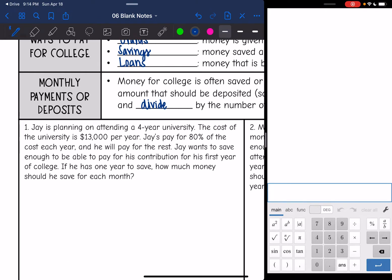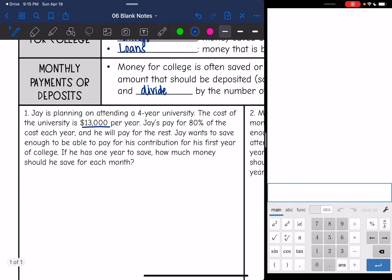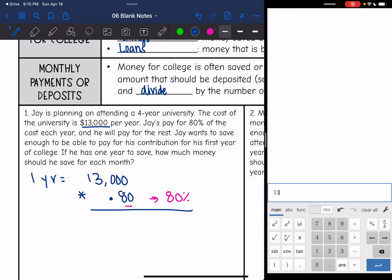Let's look at this first problem. Jay is planning on attending a four-year university. The cost of the university is $13,000 per year. Jay's parents will pay for 80% of the cost each year and he will pay for the rest. One year equals $13,000. His parents will pay for 80%, so we multiply $13,000 by 0.8. $13,000 times 0.8 is $10,400, so his parents will pay for most of that.